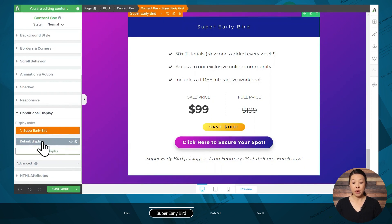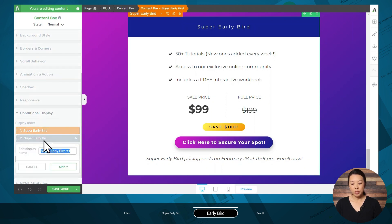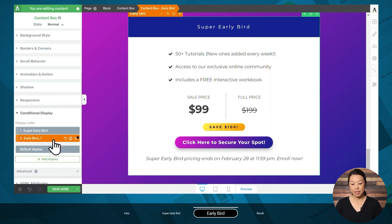Now we have the super early bird display and our default display. Next, let's add an early bird display that would be shown after the super early bird. If super early bird is before March 1st, we will set early bird pricing to run from March 1st to March 13th — creating yet another deadline to increase urgency. You will likely see clusters of sales right before these deadlines, so you'll know that these deadlines are indeed driving conversions. Make sure the correct content box is highlighted in the breadcrumbs, go to the conditional display tab, and duplicate the super early bird display. Rename this one to 'early bird,' make sure it's selected, and make the design changes to reflect the next price level.